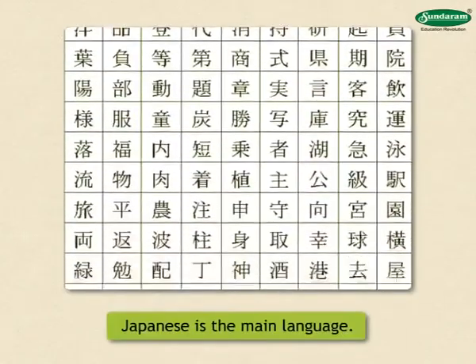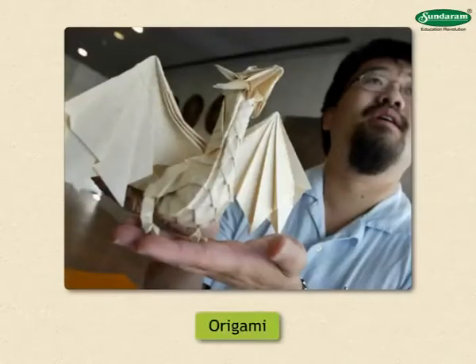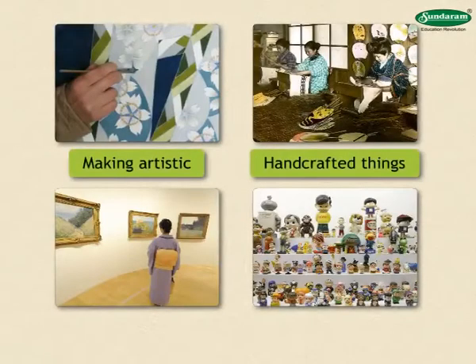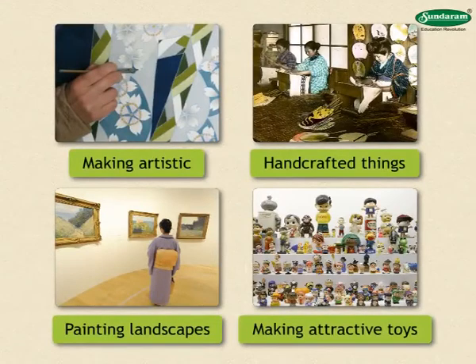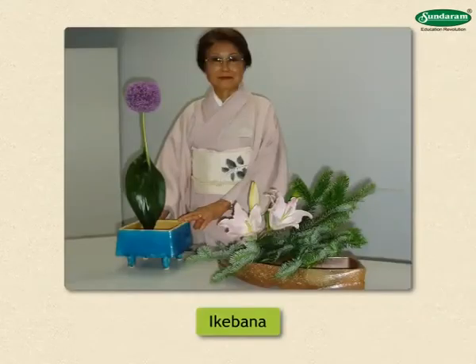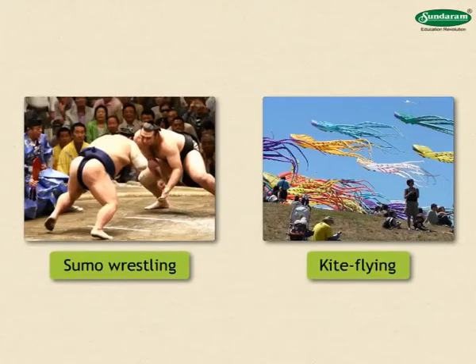Japanese is the main language in Japan. The Japanese people are skilled in many arts. They make different things by folding paper — this art is called origami. Japanese people excel at making artistic handcrafted things, painting beautiful landscapes and making attractive toys. Japanese women make different types of flower arrangements, of which ikebana is the most popular variety. The traditional dress of Japanese women is called kimono. Sumo wrestling and kite flying are the popular sports here.